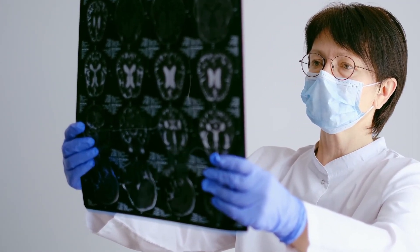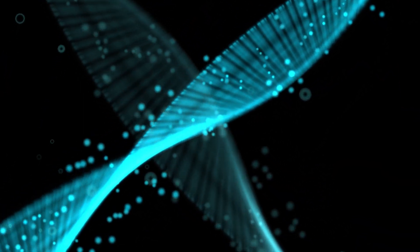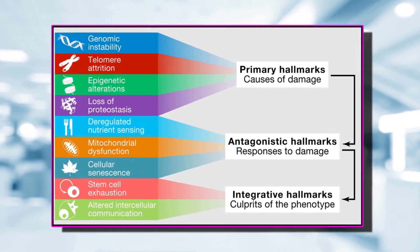NMN-H also exhibits potential neuroprotective effects by safeguarding neurons against oxidative stress and inflammation. This is particularly significant in addressing conditions linked to cognitive decline, such as Alzheimer's and Parkinson's disease. By supporting the repair of damaged DNA and improving cellular resilience, NMN-H contributes to maintaining brain health over time. Additionally, NMN-H has shown promise in modulating immune function — restoring NAD levels with NMN-H can strengthen immune defenses and mitigate chronic inflammation, which is a hallmark of aging and a key driver of many age-related diseases.